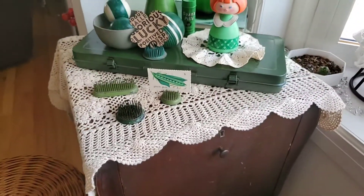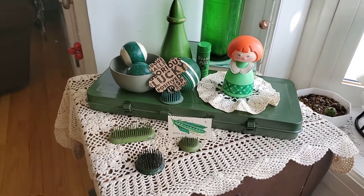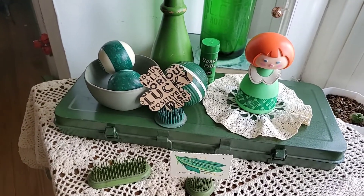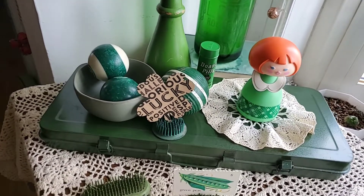I just put that on this little piece of furniture that I just got from a friend who didn't want it. I stuck it here for kind of a highlighted area of my living room to enjoy all the green that comes with St. Patrick's Day.